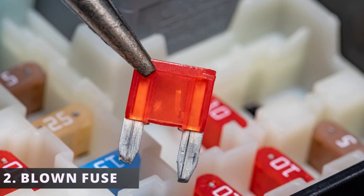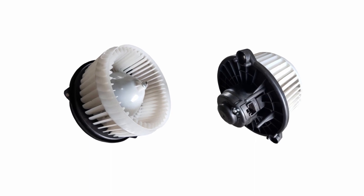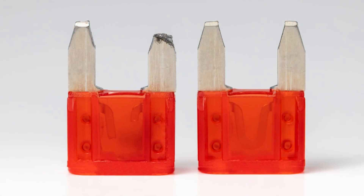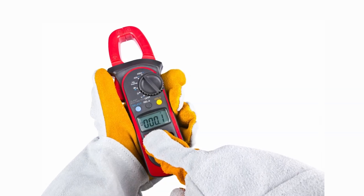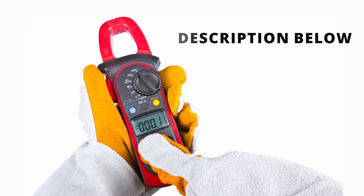The second symptom is a blown fuse. When the motor begins to fail, it will rotate the fan slower than usual. A slow turning blower motor will draw more current than required for proper operation. When this happens, it can blow a fuse or even fail the blower motor resistors. If you want to test the amount of current being drawn by a blower motor, you can use a clamp-on multimeter — I'll leave it in the description below.